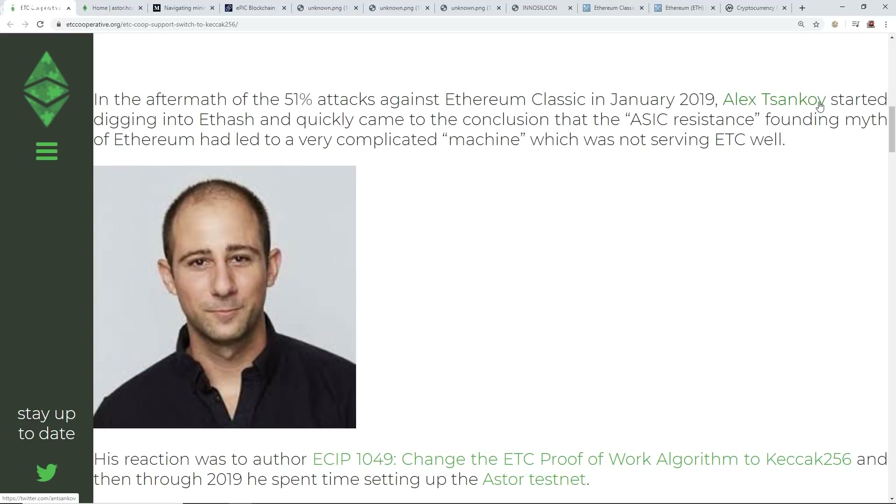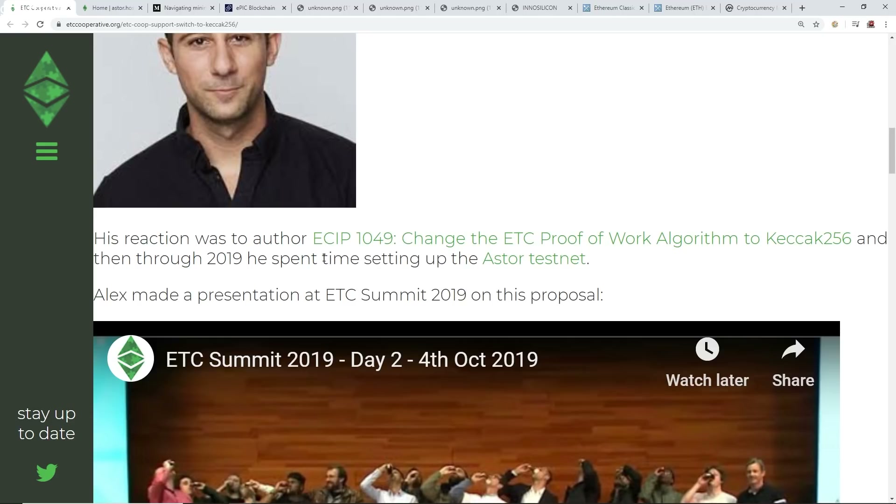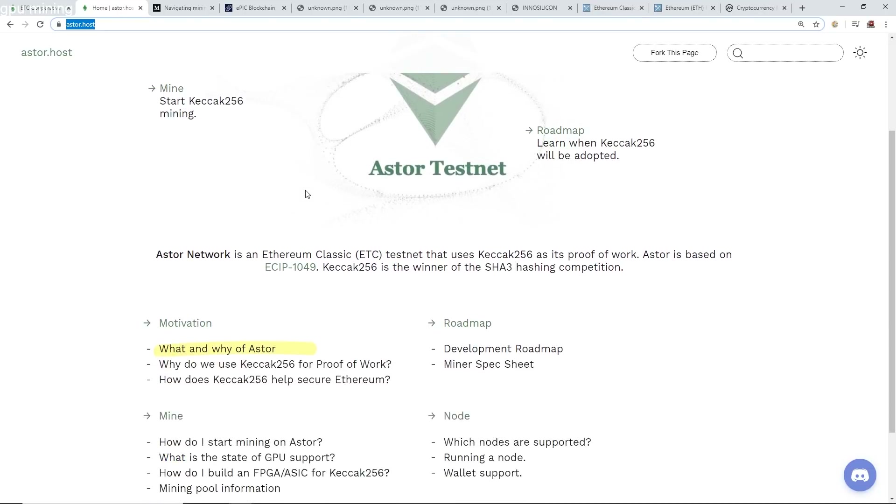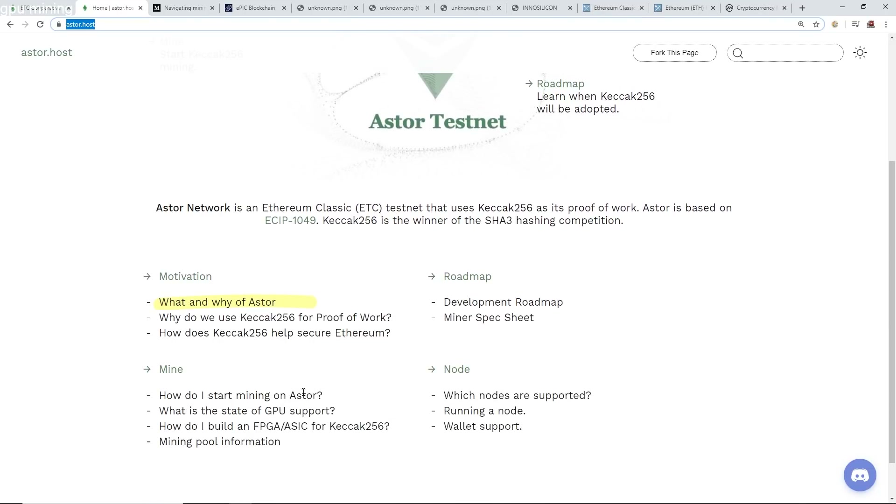Alex Tsankov is the developer who has been working on the SHA-3 implementation. There is a testnet if you guys want to try out SHA-3 or Keccak-256 — it's called Astor.host. There's a lot of information there regarding how to mine it, why they're moving to it, and how to build an FPGA or ASIC for Keccak-256.